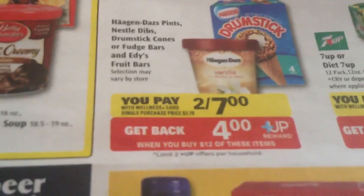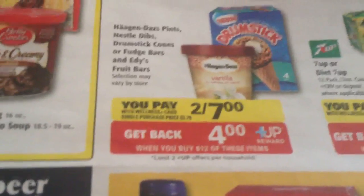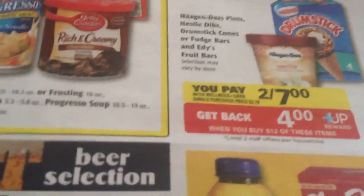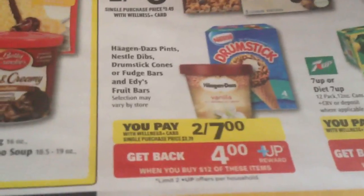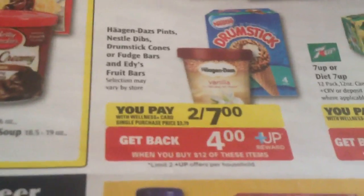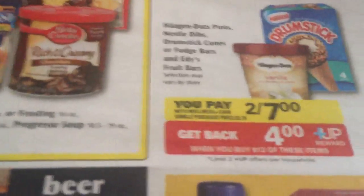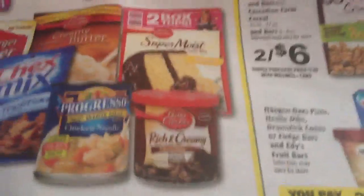The deal this week is Haagen-Dazs and drumsticks two for seven dollars, and when you buy twelve dollars worth you get four dollars back. You have to buy twice the deal, so you need to buy fourteen dollars worth — four boxes, mix and match. It'll be fourteen dollars, you get four dollars back, that's two-fifty a box, which is not a bad deal even without coupons.